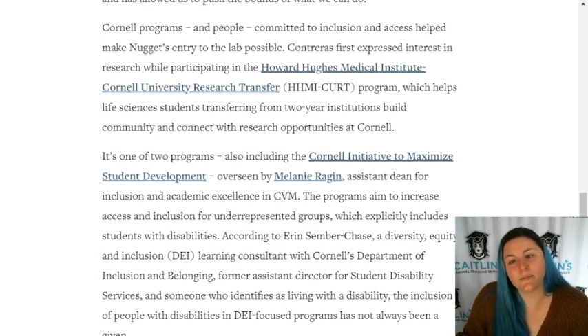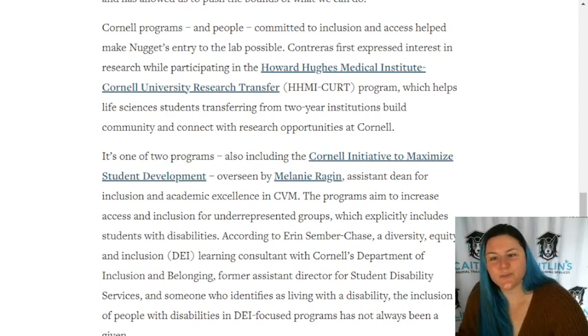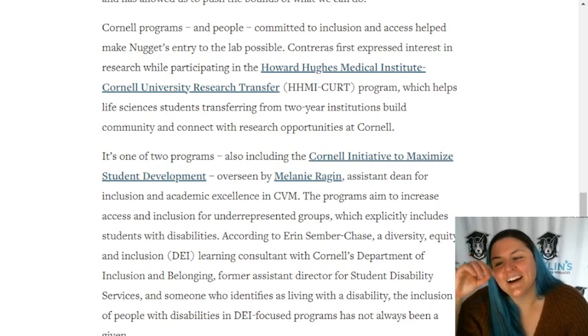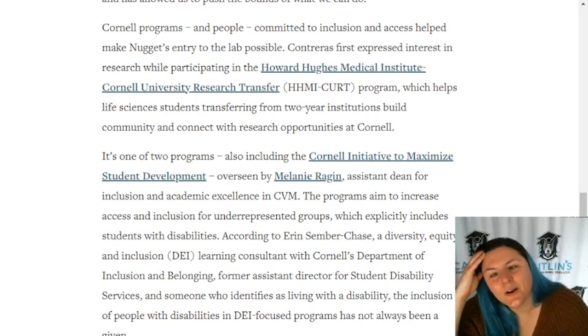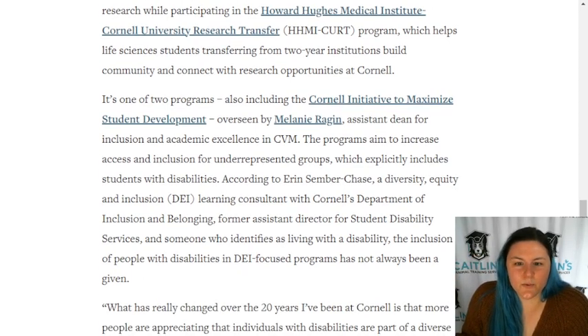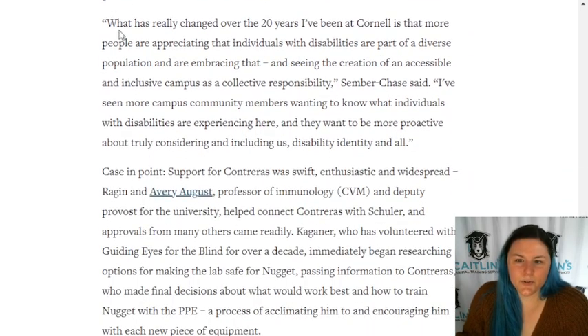Cornell programs and people committed to inclusion and access helped make Nugget's entry to the lab possible. Contraeus first expressed interest in research while participating in the Howard Hughes Medical Institute Cornell University Research Transfer program, which helps life science students transferring from two-year institutions build community and connect with research opportunities at Cornell.